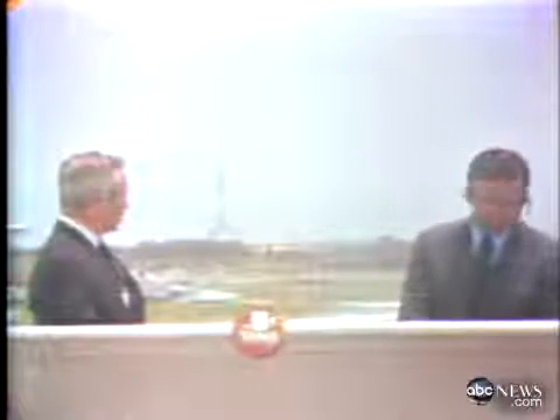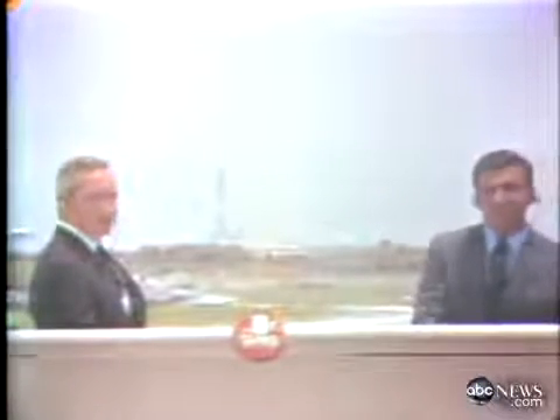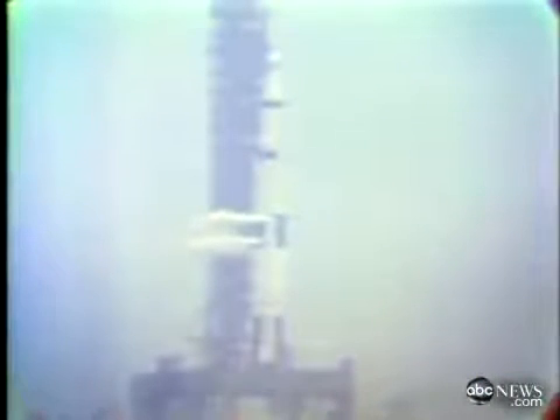Now let's go to launch control and Jack King. This is Apollo Saturn launch control, T-minus four minutes, 30 seconds and counting. The Apollo axis arm, swing arm number nine, now fully retracted to its fallback position some 60 feet away from the spacecraft. At liftoff, we will have some five swing arms still attached. They will move back automatically at first motion, some three-quarters of an inch after the vehicle takes off.